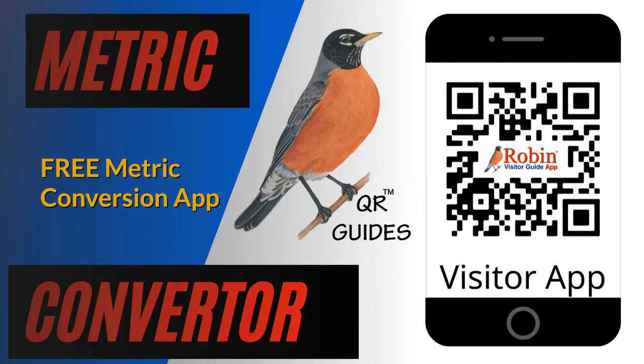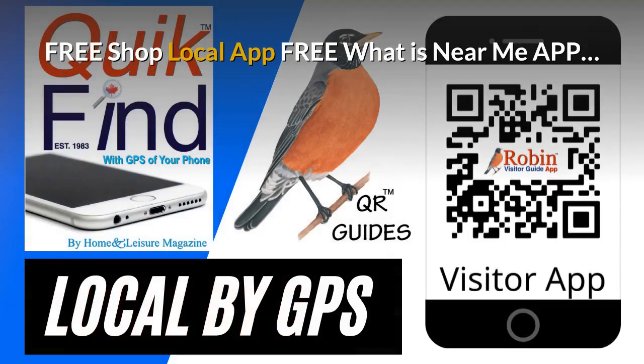Travelers, visitors, and even local people have trouble with metric conversion. This simple system shows you how to do it with a click of a button. The pandemic has created a need for a shop local app. It's free and it finds what's near you by the GPS of your phone. Try and shop local every time you can.